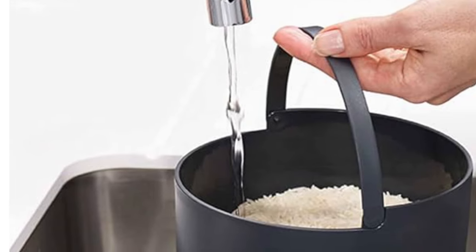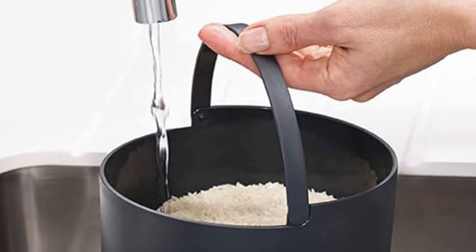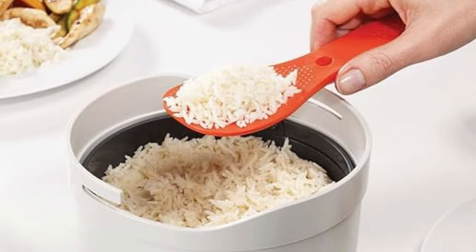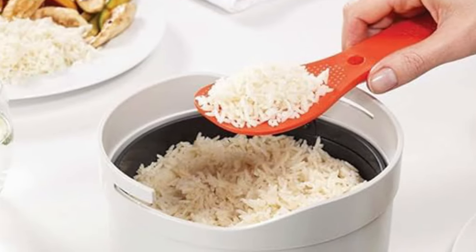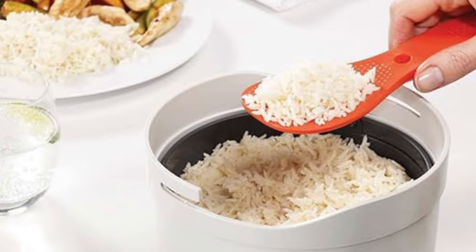Designed for microwave ovens up to 900 watts, it adapts to various appliances, although cooking times may vary. While versatile, it's advised to avoid strong colorants like turmeric to prevent staining. Upgrade your kitchen with this efficient, space-saving solution.